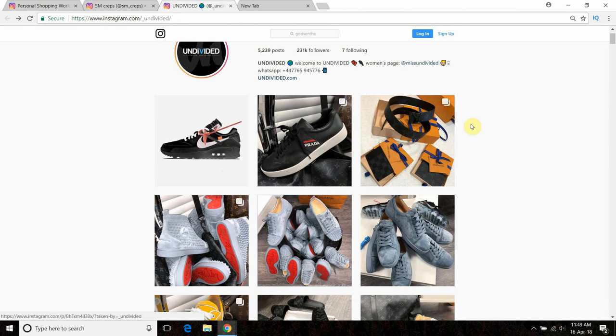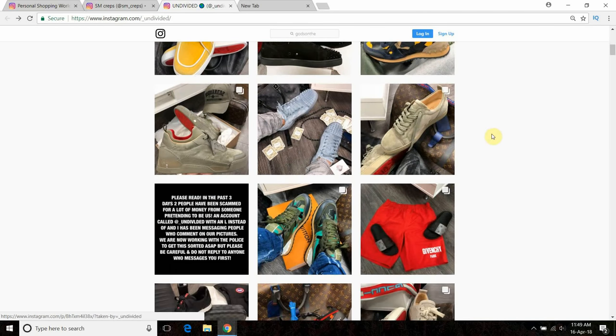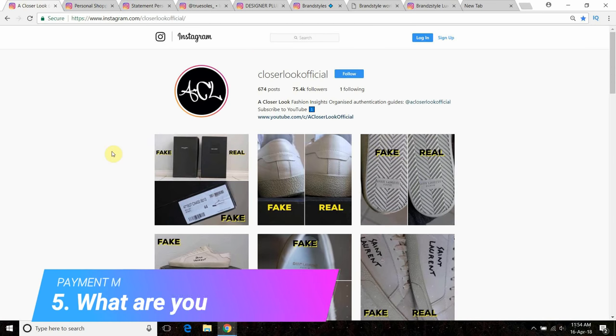Bear in mind — if a page has all sizes, it doesn't always mean they're a scam. Looking at Undivided again, one picture says all sizes available, but the prices are much more realistic. You can tell he's taken the pictures himself, and he's got his own website. You've got to use your judgment and combine all the things I've mentioned.